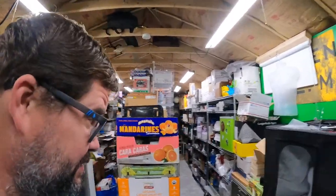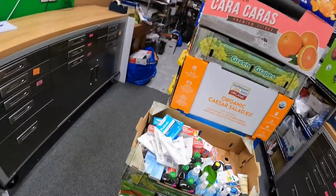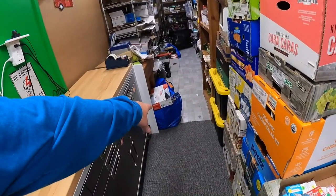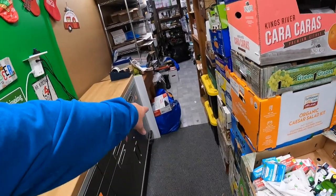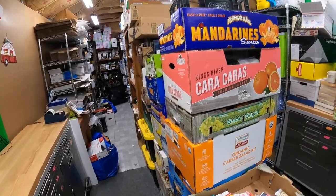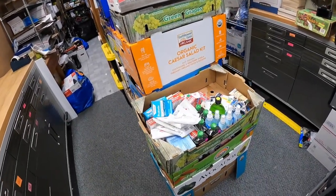Good evening everyone, welcome back to the shed. It's Lonnie and it's actually Saturday night. We're going away for a few days so I have to get everything packed tonight because we're leaving tomorrow morning. We have all of the big buy we just made right here in the shed, and we're going to dive right into it as soon as we get back.